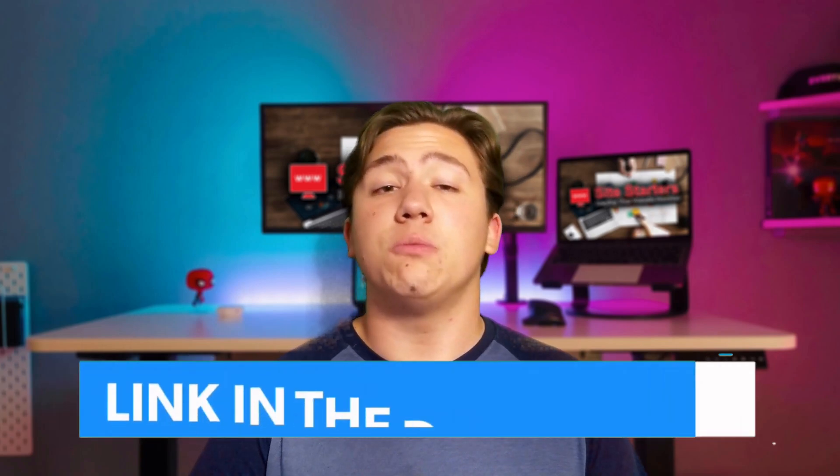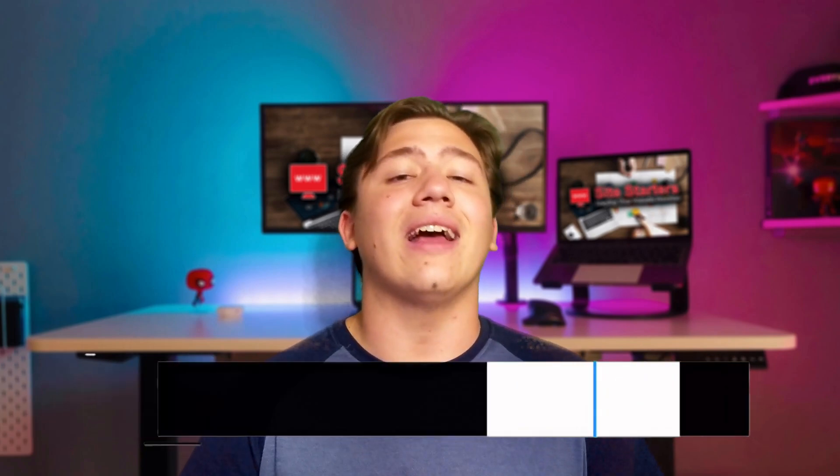That's going to do it for this video. Those are the top three VPS hosts of 2021, at least according to my expert rankings. Thanks for watching. I'll have a link to all of these in the description below so you can check them out and receive special discounts. Remember to leave a like, subscribe, and hit that notification bell, and I'll see you in the next video.